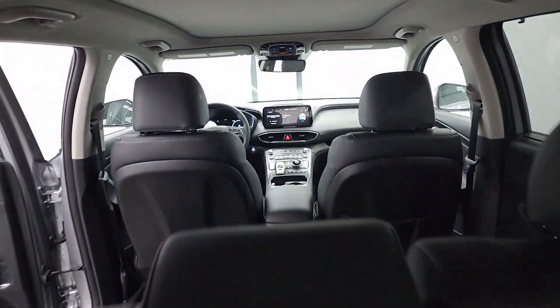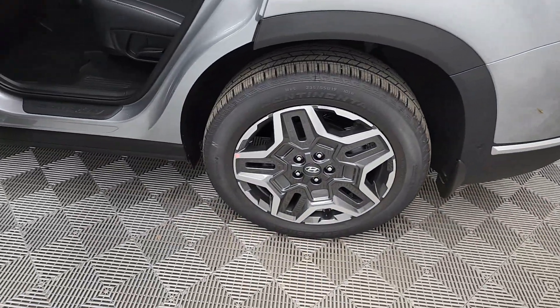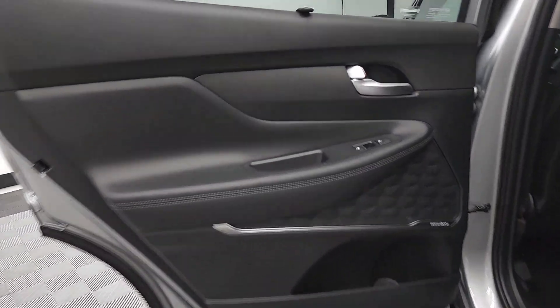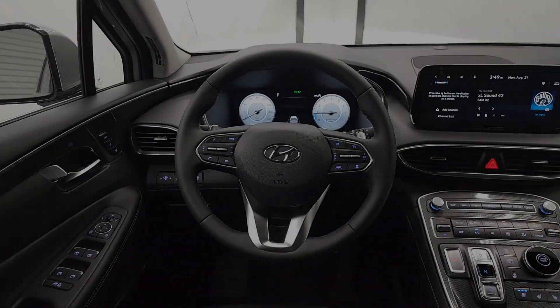The following are some of this vehicle's highlighted options: heated steering wheel, Apple CarPlay and/or Android Auto, heated and/or cooled front seats, moonroof, keyless entry, navigation system, heated driver seat, satellite radio, heated mirrors, power liftgate.